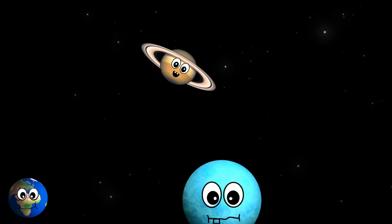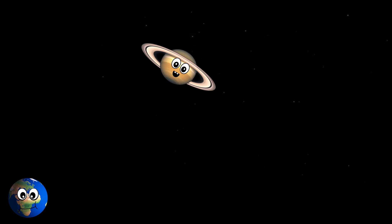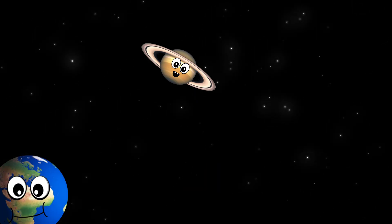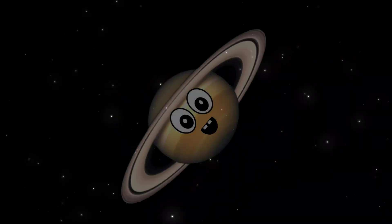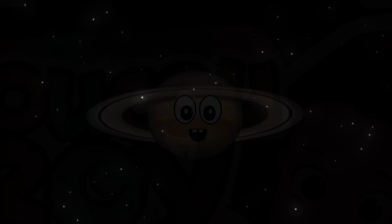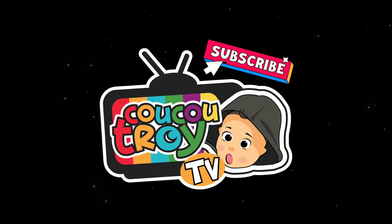What planet is this? It's Uranus. What planet is this? It's Uranus. What planet is this? It's the Earth.